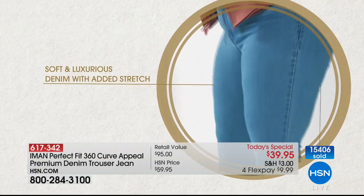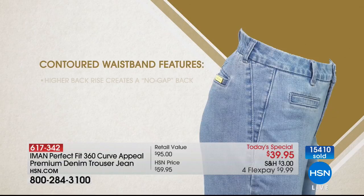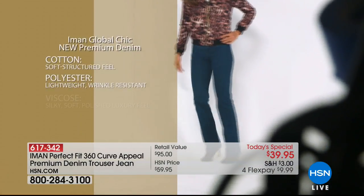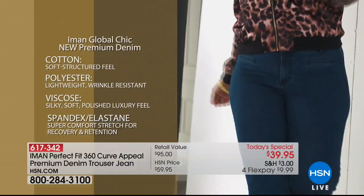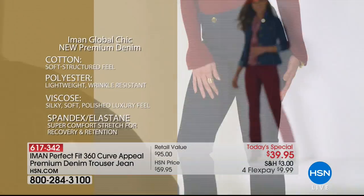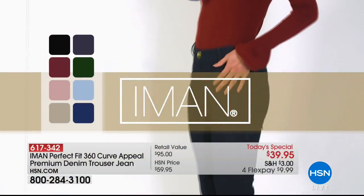That curve appeal — whether you are a 2 or a 24, where you carry your weight, it will fit. With the premium denim you get the stretch, the higher back rise so there's no gap, the single button in the front creating and continuing that slimming illusion, and a wonderful fabrication of cotton, poly, viscose, and spandex. Today you are getting all of this technology in a jean we have never offered before.